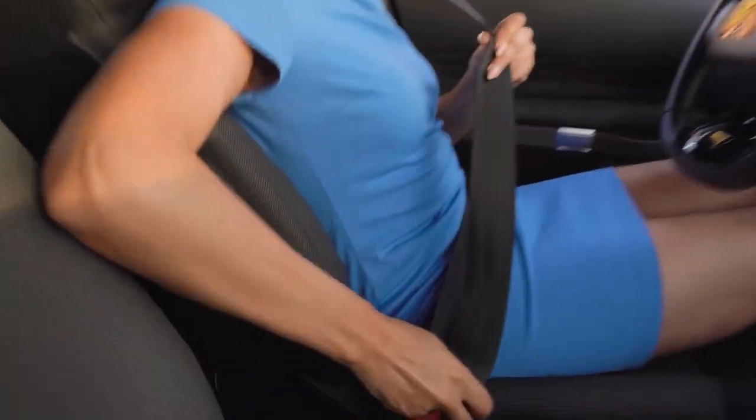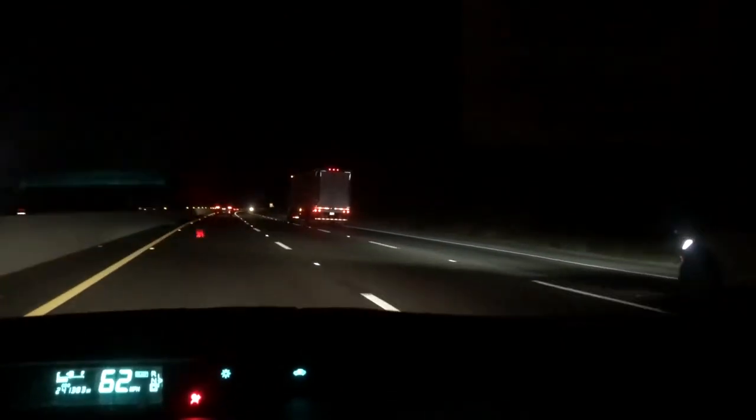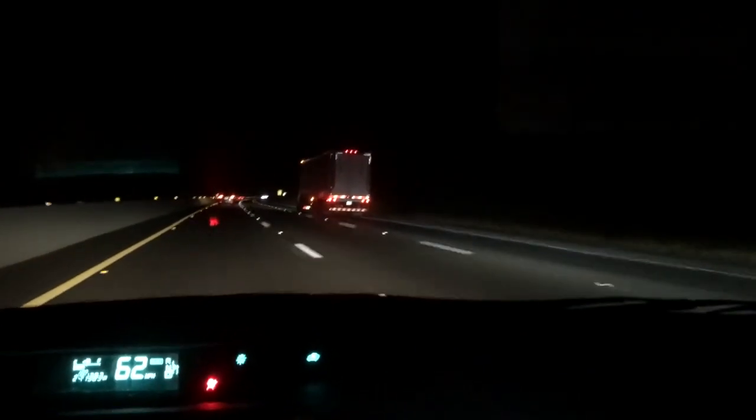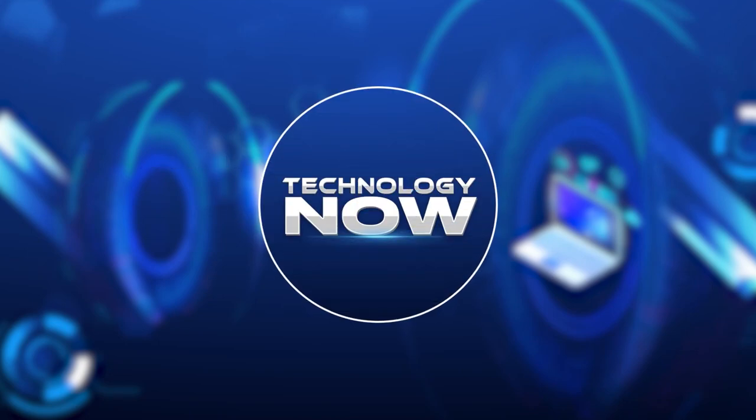Put on your seatbelts because we're going to take you on a tour of what makes this electric truck so exceptional and how it is reshaping the transportation industry. This is Technology Now.